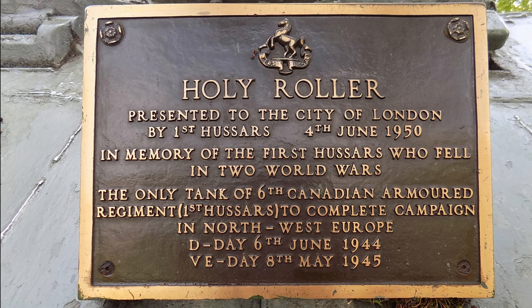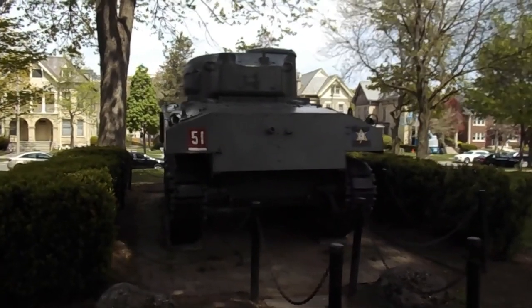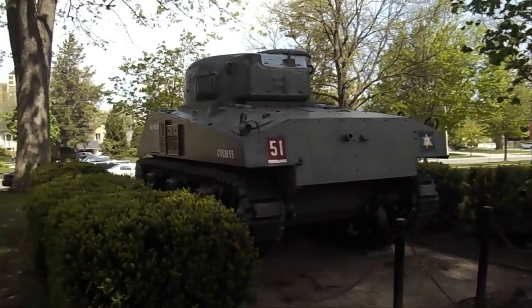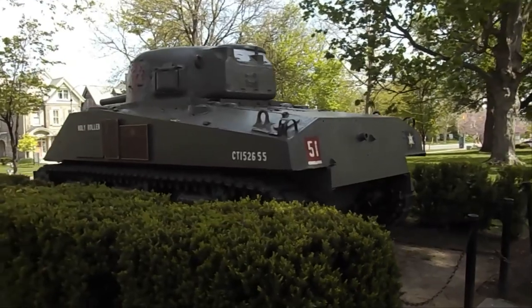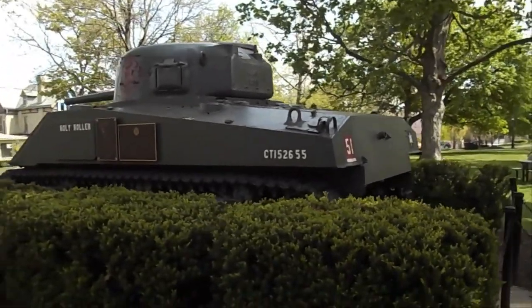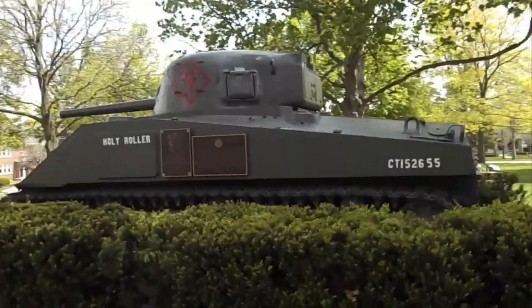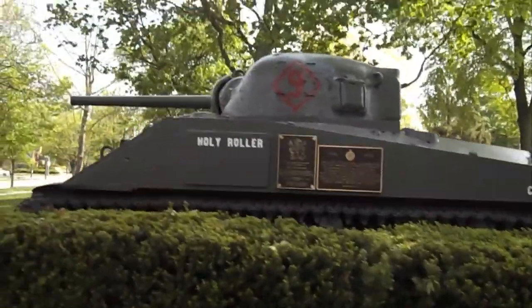The tank shown in this clip is called the Holy Roller. It was one of the First Hussars' tanks to land at Juno Beach on D-Day, and was part of the regimental headquarters. It was the only tank of the regiment to fight through the entire European campaign from D-Day to VE Day, and was dedicated as a memorial in 1950. Today it is located at the north end of Victoria Park in London, Ontario. There is currently a fundraising campaign to cover preservation costs for the Holy Roller, with a link in the description. Despite the issues faced by the DD tanks, this armor unit played an important role in clearing German defenses on the beaches and allowing the advance to move inland.